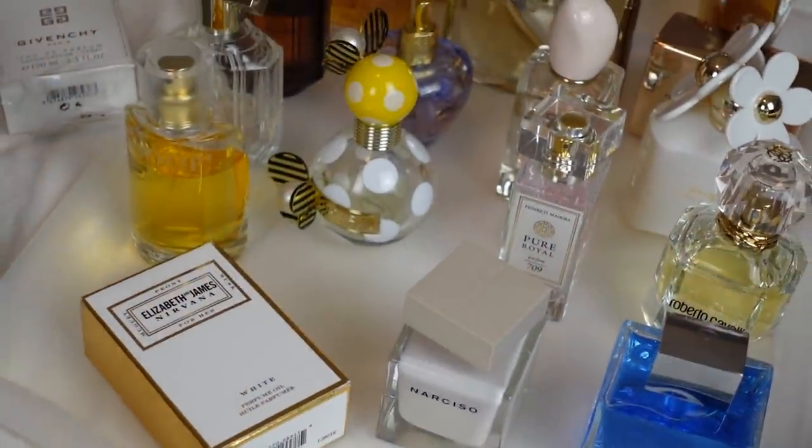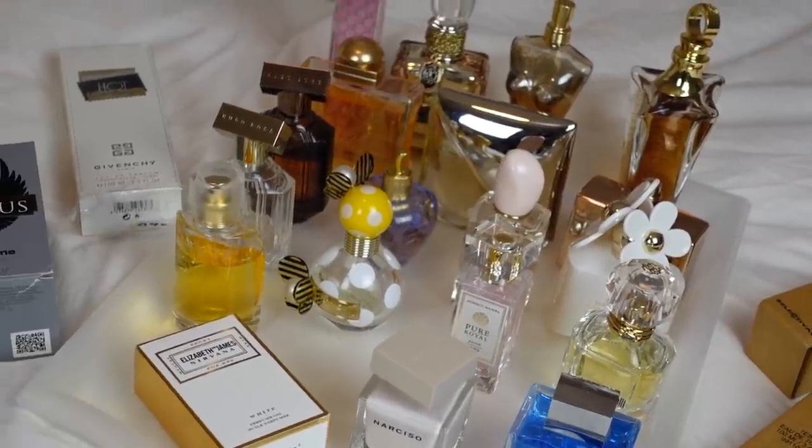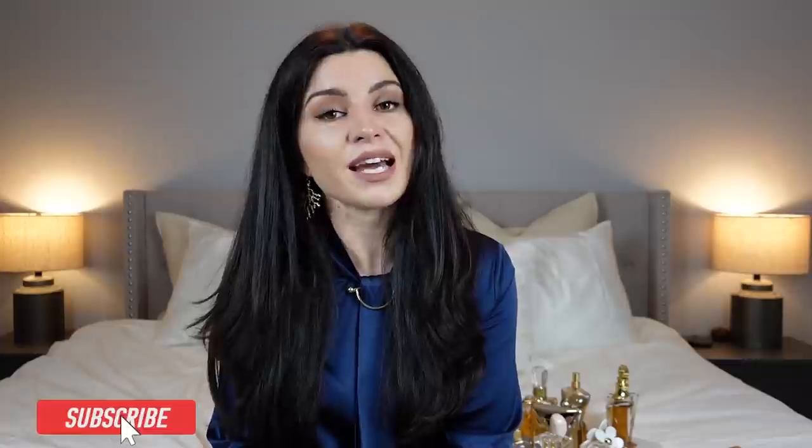That concludes my declutter part one. Let's see how many fragrances are in here — I counted and there are 22. That is it for today's video and part one of my declutter. I hope you guys enjoyed it. If you did, please hit that subscribe button and become a friend of the show, and hit that like button if you enjoyed it. Let me know what fragrances you guys have been decluttering, and which ones you're surprised to see in mine. I'll see you guys in the next video — thanks for watching, bye!